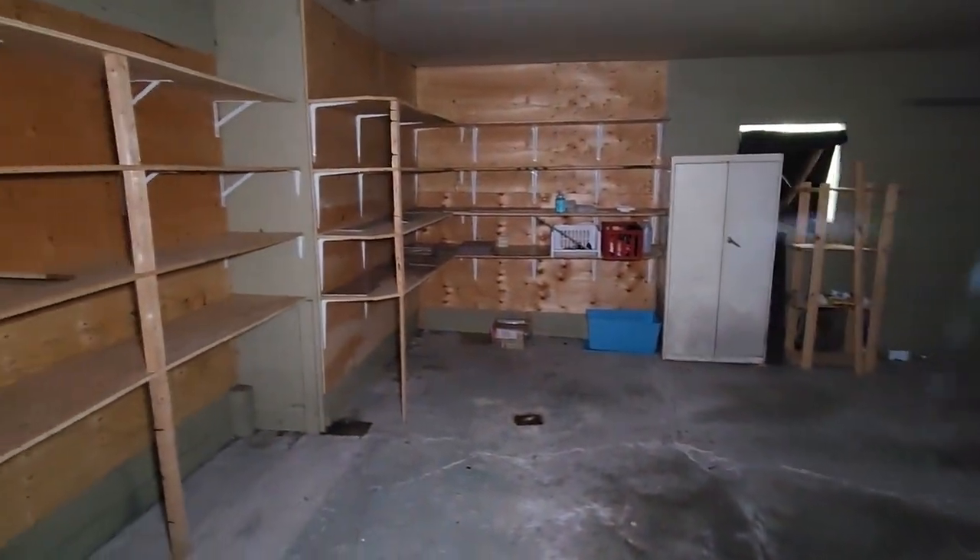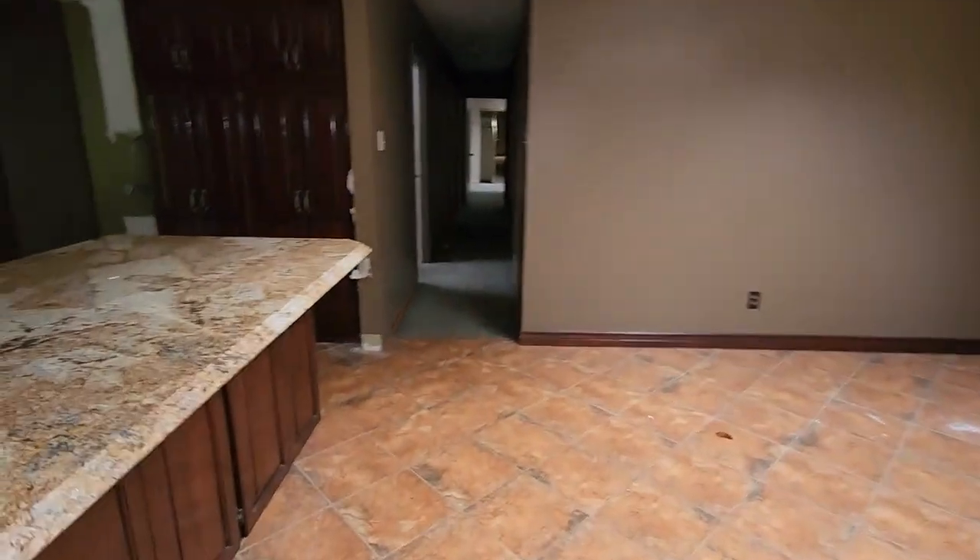Garage is empty, guys. A few things. That's about it, though. Moving right along here.